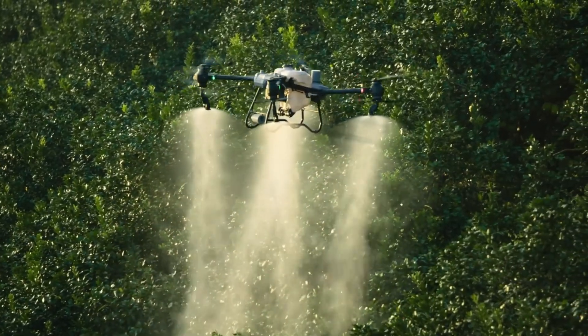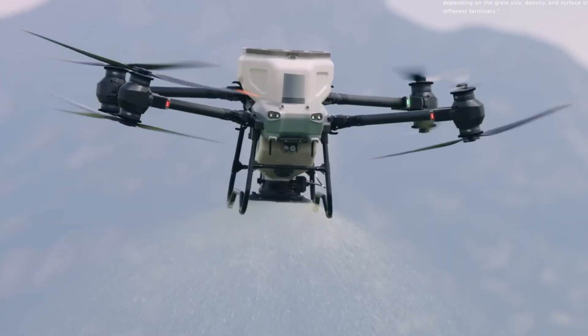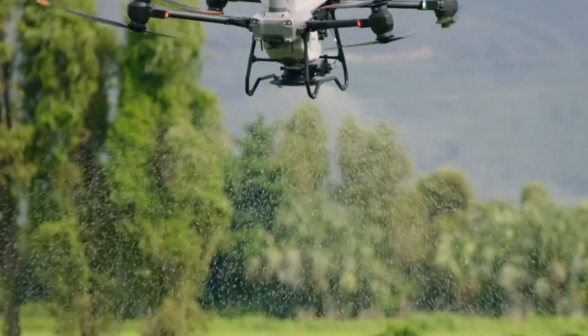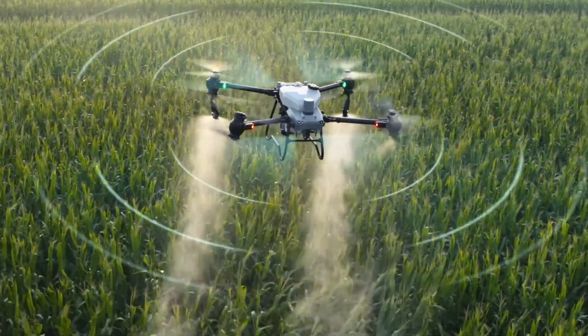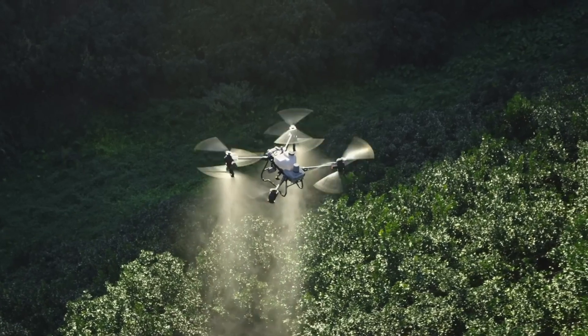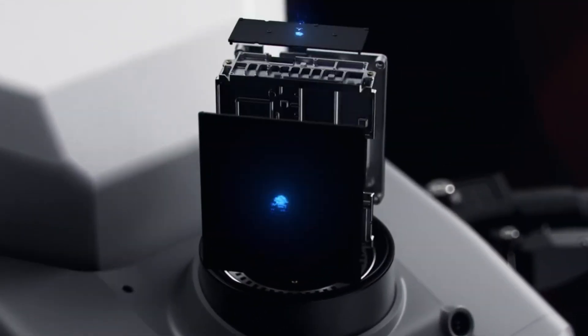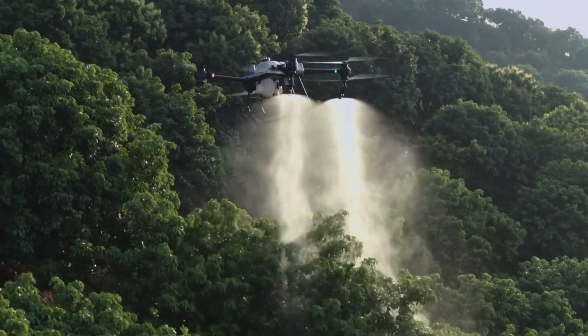With its dual atomizing spray system, advanced phased-array radar, and binocular vision sensors, the T50 achieves precise, even coverage while intelligently navigating obstacles. Built-in mapping tools and automatic flight route planning simplify complex tasks, making precision agriculture more accessible than ever. The Agras T50 is a smart farming solution that boosts yield, reduces labor, and maximizes efficiency in every operation.